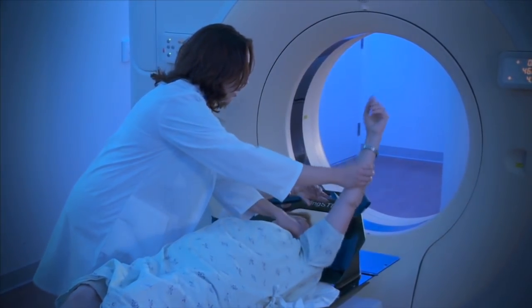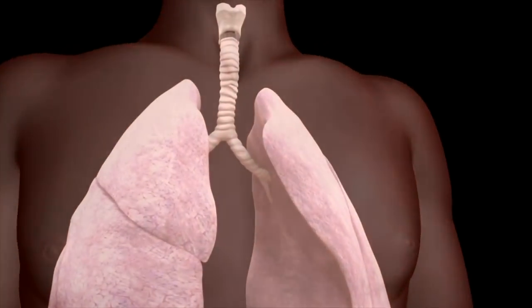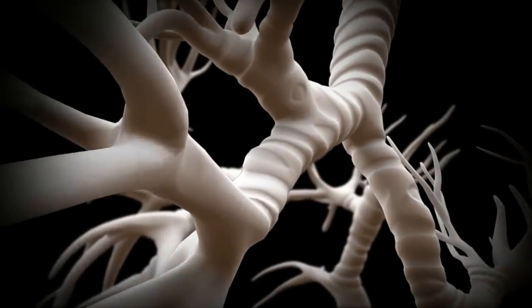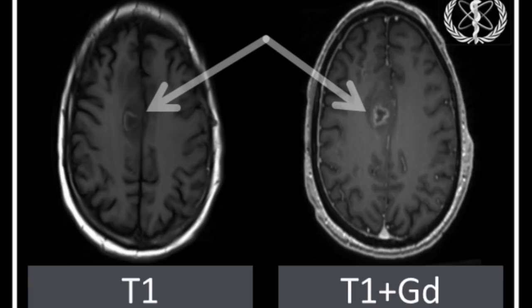I didn't talk about different kinds of ways to image the insides of the patient. I did mention CT or CAT scans, but I didn't mention things like PET or even MRI.